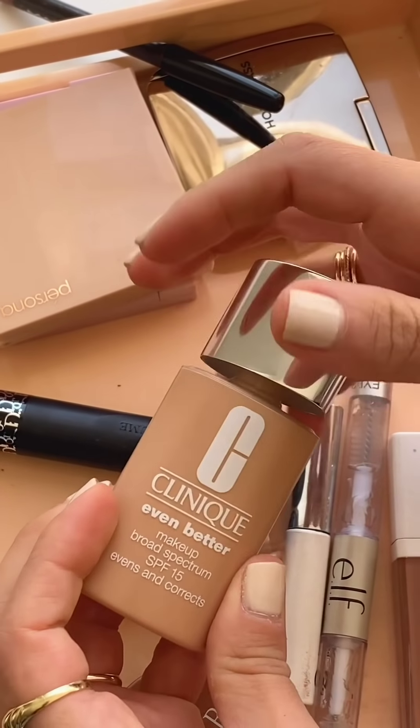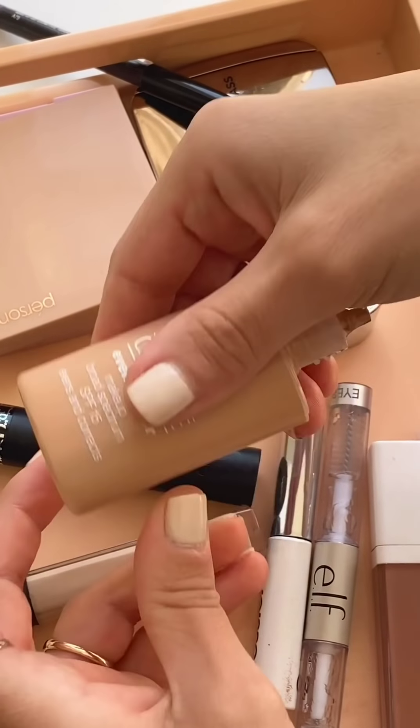Usually I film with studio lighting and stuff like that, so it's easier to control the light. But I personally love natural lighting whenever I shoot photos or videos, so hopefully you guys enjoy this lighting as well — it might change here and there. For my foundation I'm trying the Clinique foundation — I don't think I've ever used this before, maybe ages ago.